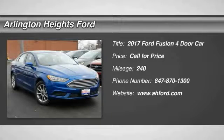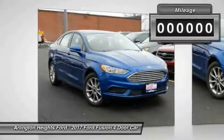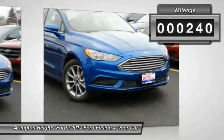2017 Fusion. You can have both impressive power and great economy in a Fusion. This vehicle has less than 300 miles.